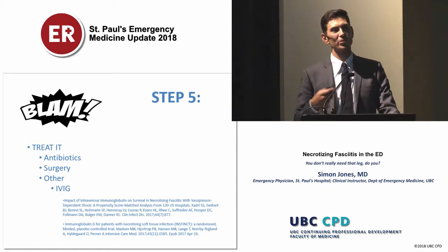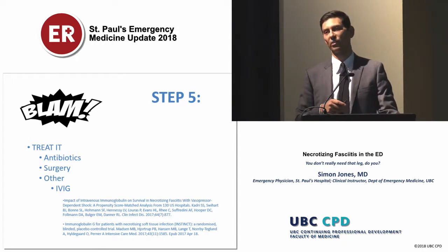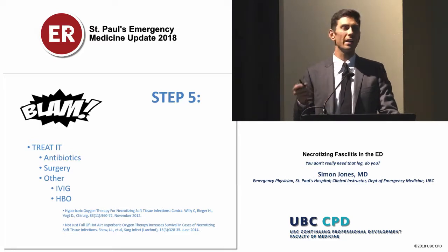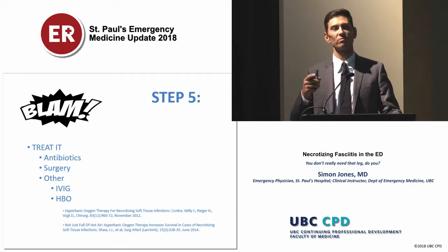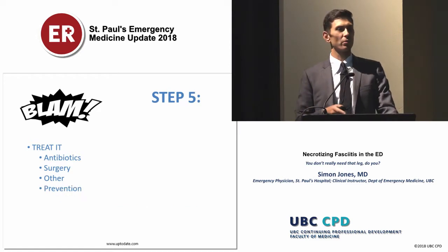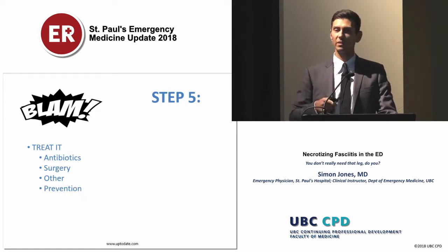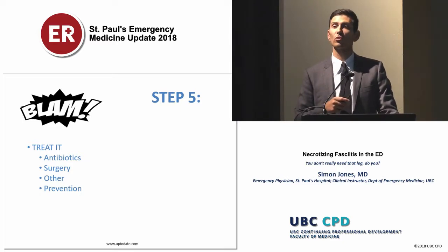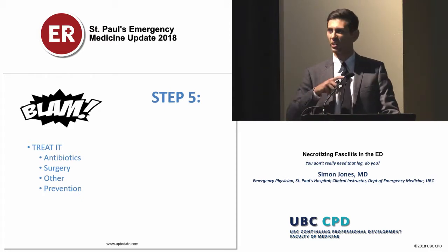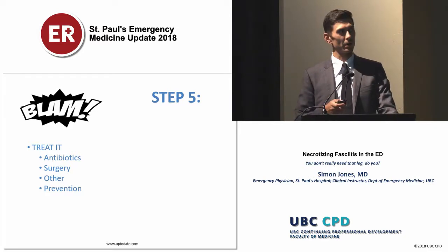Other things that always get asked about include IVIG — right now in the ED it's not clearly helpful for nec fasciitis, though it might be beneficial in the ICU. Similarly with hyperbaric oxygen therapy — in the ED, don't need to worry about it, but it might have some benefits down the road as a limb-sparing modality; our surgeons can deal with that. Lastly, prevention: some cases involve a very virulent strain of group A strep. If your patient is diagnosed with nec fasciitis, identify that and make sure close contacts — especially those who are immunosuppressed or high risk, so very young or very old — are prophylactically treated with penicillin for a week.